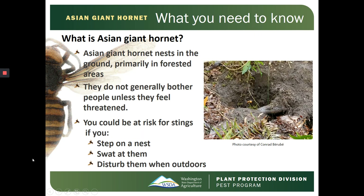Where does the Asian Giant Hornet live? Asian Giant Hornets nest in the ground, primarily in forested areas. They generally don't bother people unless they feel threatened. You could be at risk for stings if you step on a nest, swat at Asian Giant Hornets, or disturb Asian Giant Hornets when outdoors.